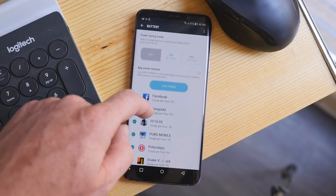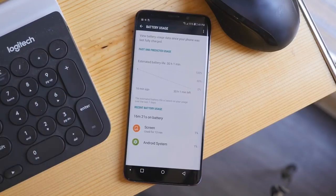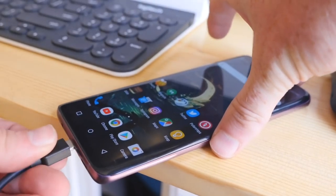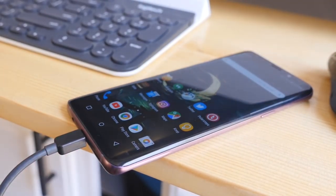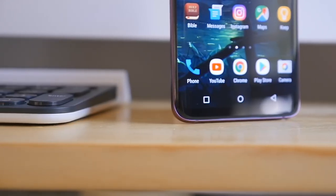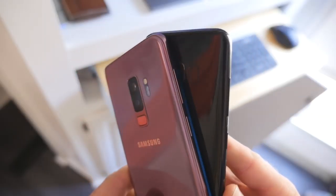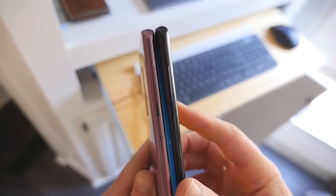Finally, let's talk about battery life. A 3,500mAh cell inside a phone with a 6.2-inch display and a top-of-the-line processor isn't exactly a recipe for success. But somehow, the S9 Plus manages to pull through, delivering a full day's worth of use on a single charge. With heavy use and about 5 hours of screen time, you should be able to get through a full day with 15–20% battery charge remaining. Not bad, but definitely not great either.